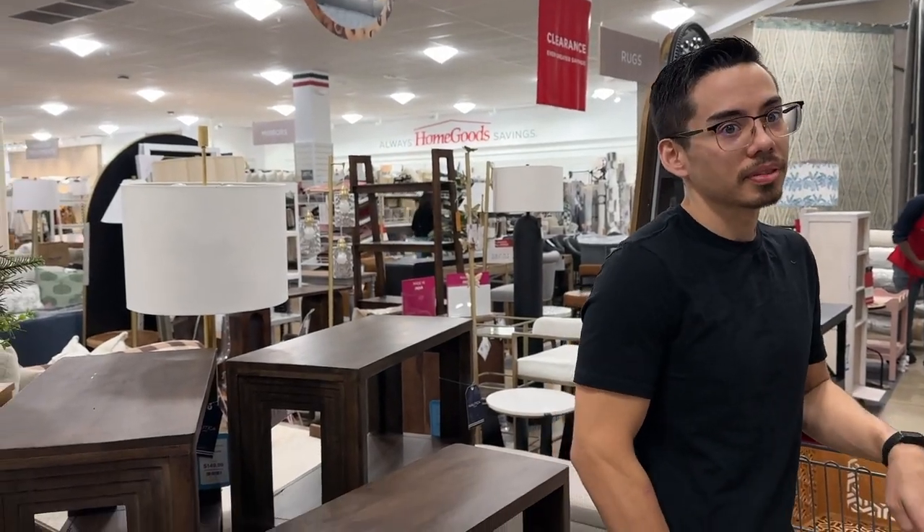We're in HomeGoods now. We went to the Habitat for Man and he didn't get anything there. We've been sitting on couches all day, just testing them all out. Michael needs storage. I need a bed.